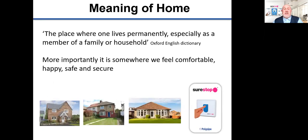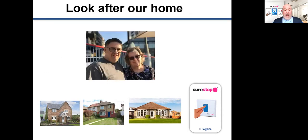The Oxford English Dictionary says that a home is the place where one lives permanently, especially as a member of a family or household. More importantly, it is somewhere where we feel comfortable, happy, safe and secure. Our home is our castle and we want to protect it and all who live in it. There are always worries about what can cause damage to our homes and potentially cause harm to those we love and care for, and also our treasured belongings such as photo albums, possibly videos or DVDs of our children growing up.